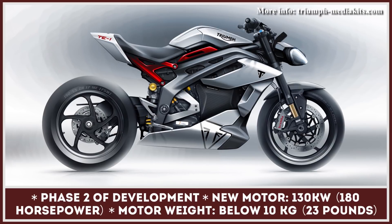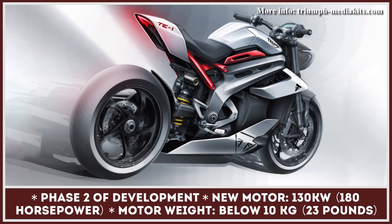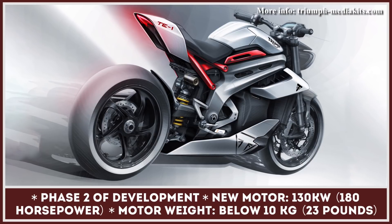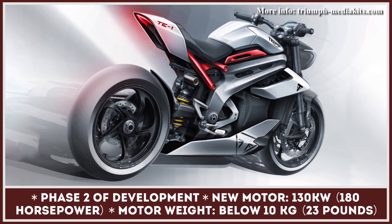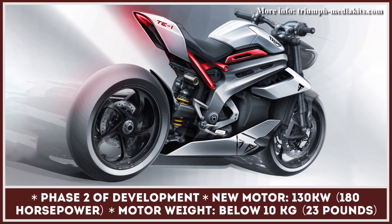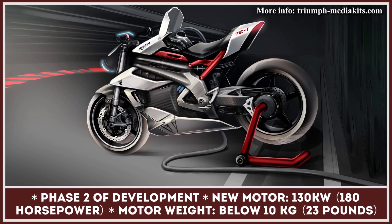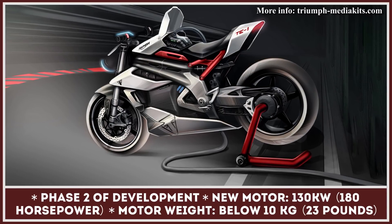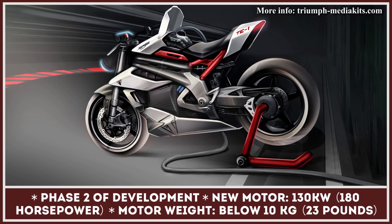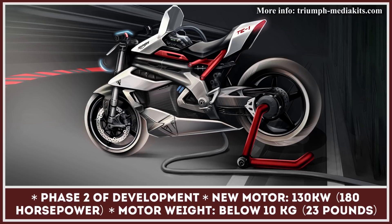The bike's battery module architecture was developed in a way that redistributes mass within the chassis and keeps the center of gravity low. Tests of the developed battery packs have yielded results that exceed most current offerings in terms of power and energy density. At the end of phase two, the prototype will also receive a fully operational motor with advanced silicon carbide switch technology on the inverter, enabling the motor to achieve an output of 180 horsepower while keeping its weight below 23 pounds.